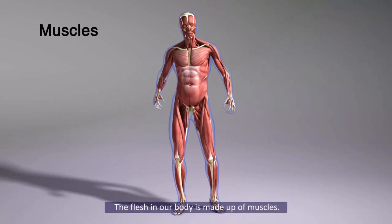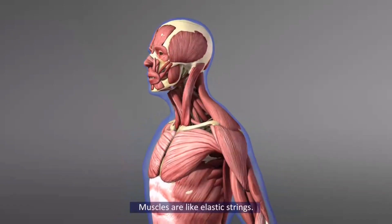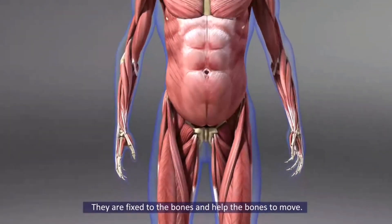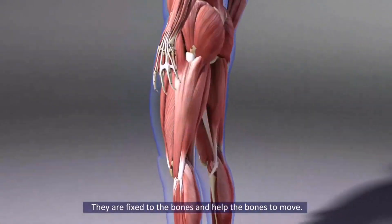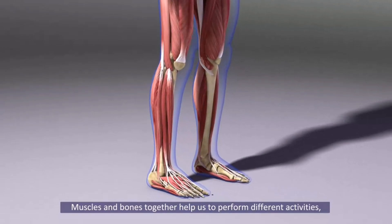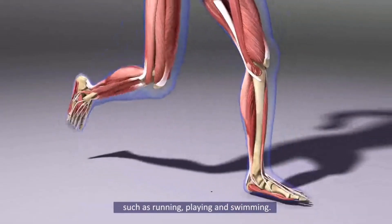Muscles. The flesh in our body is made up of muscles. Muscles are like elastic strings. They are fixed to the bones and help the bones to move. Muscles and bones together help us to perform different activities such as running, playing and swimming.